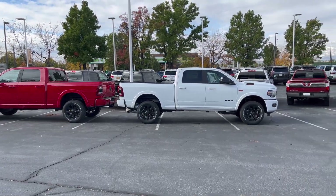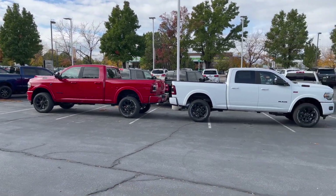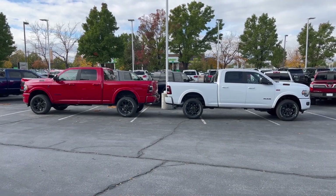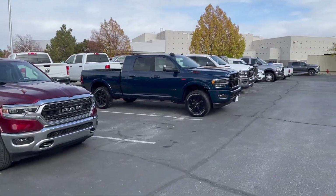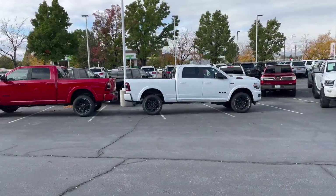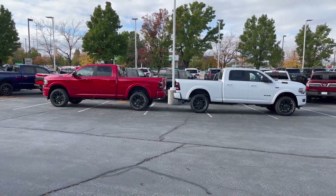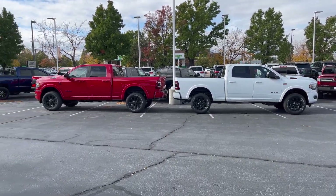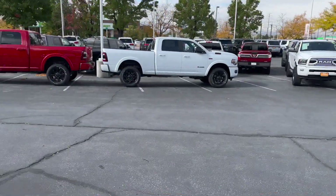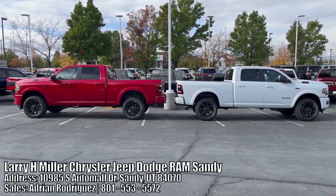Whenever you get a Hemi Ram and a Cummins Ram together at the same trim level, you've got to do a comparison test. Red, white, and blue — I did a video on that truck that just sold not long ago. Look at these configurations; the Night Edition looks so good on white, red, and blue. Let's get started with a special shout out to Larry H. Miller — they have both of these trucks here.